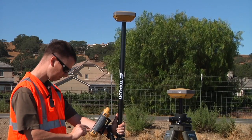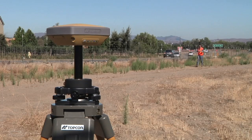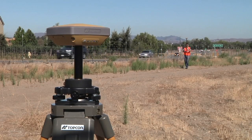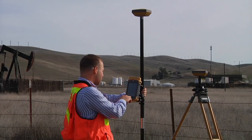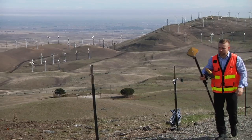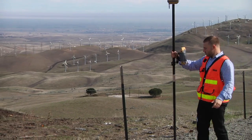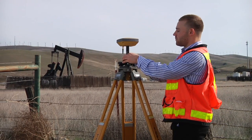Employing Topcon long-link technology, Hyper SR base-rover pairs can operate in a radius of over 300 meters. Big changes come from a small box. The new Hyper SR has now added cellular communication. When employed with the integrated cellular modem, the Hyper SR can be used either as an RTK base or as a rover.